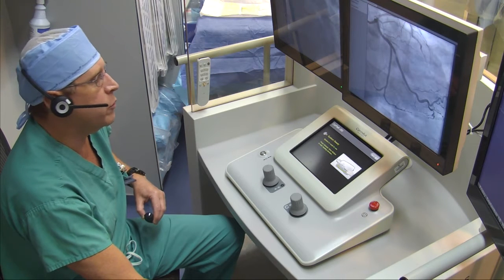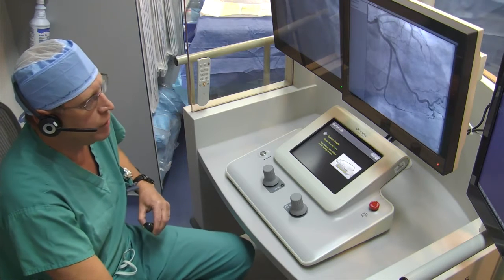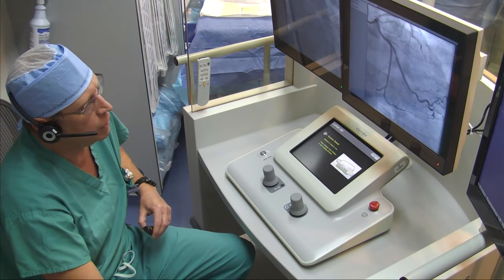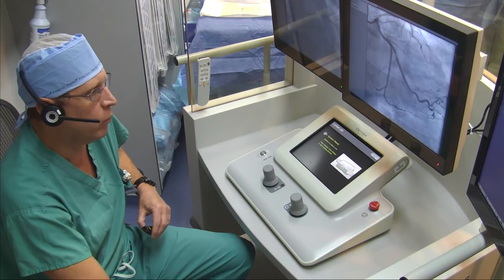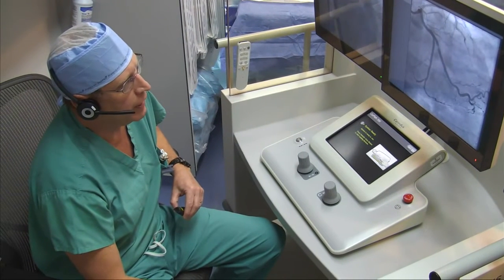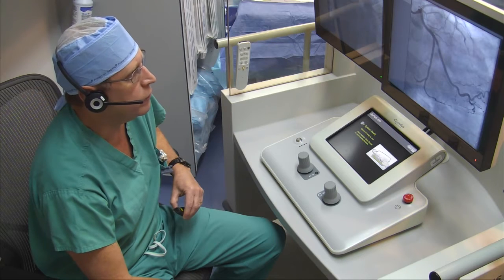We find much more accurate measurement using the robotic device, down to a tenth of a millimeter. When we looked at our first 60 robotic cases, we actually found that we were accurate in estimating lesion lengths about a third of the time, short about a third of the time, and long about a third of the time. We were part of a precision registry where we estimated lesion length, selected a stent size, then measured the lesion length — and in fact it changed our stent selection in a high percentage of cases.